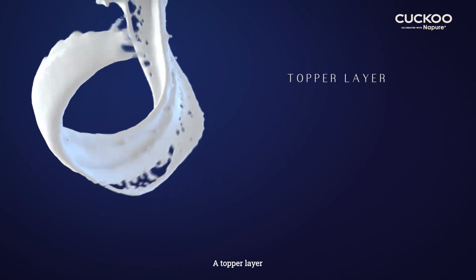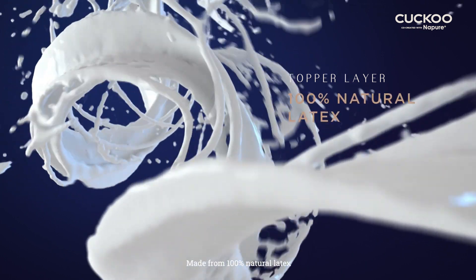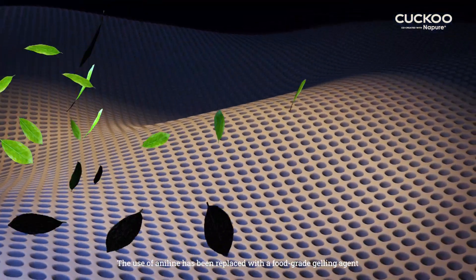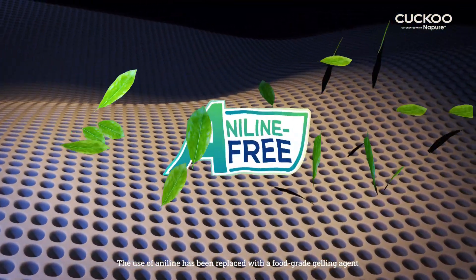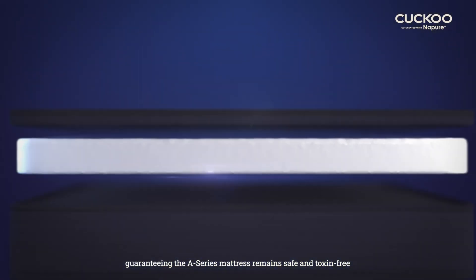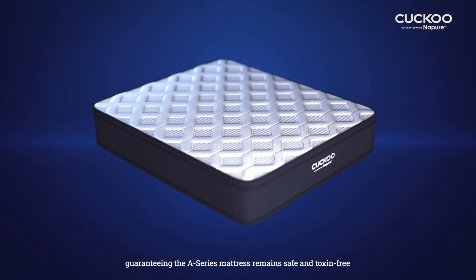A topper layer made from 100% natural latex. This topper possesses hypoallergenic properties. The use of aniline has been replaced with a food-grade gelling agent, guaranteeing the A Series mattress remains safe and toxin-free.